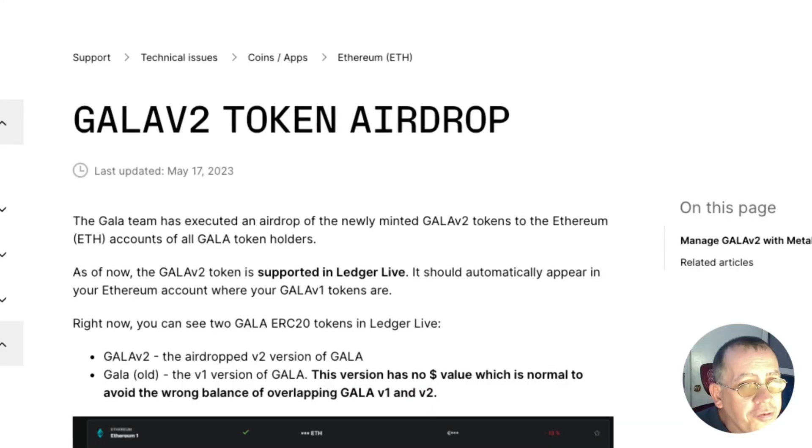This is from the Ledger support — their official support page for Ledger. If you have your Gala on Ledger and you're not sure how to figure out if the Gala you're seeing is your Gala, we're going to go through this. I'll post this article in the link below because it gives you step-by-step things you can do to help sort everything out.